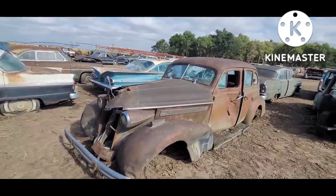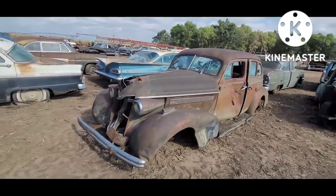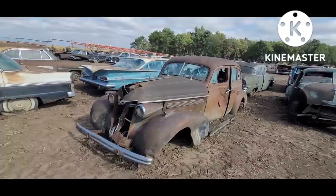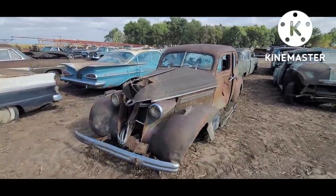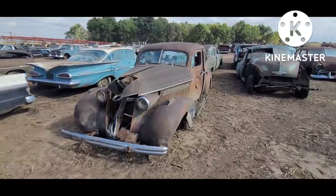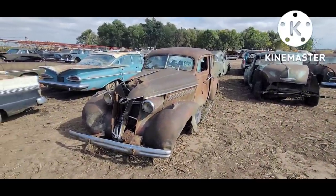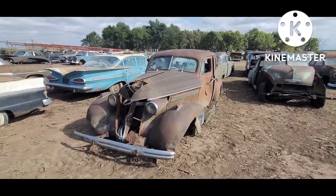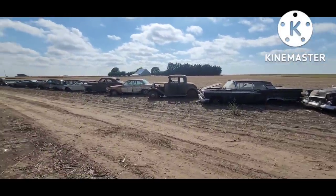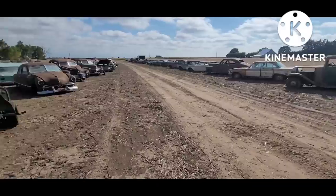GM held on the longest of any manufacturer because they had a deal where they wanted to buy up all their suppliers. Along those lines, GM actually bought a whole forest in Georgia in the '20s and kept structural wood in the cars until that forest was depleted, which was around 1936.